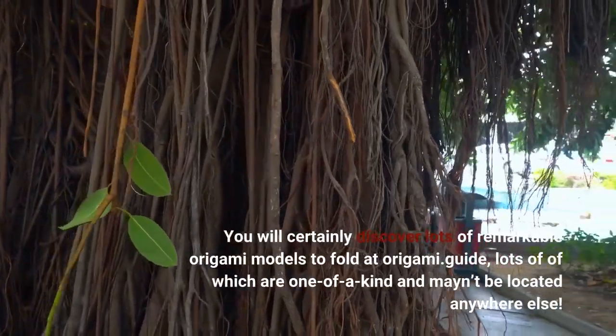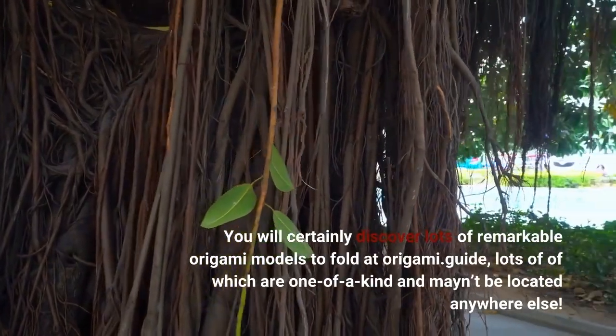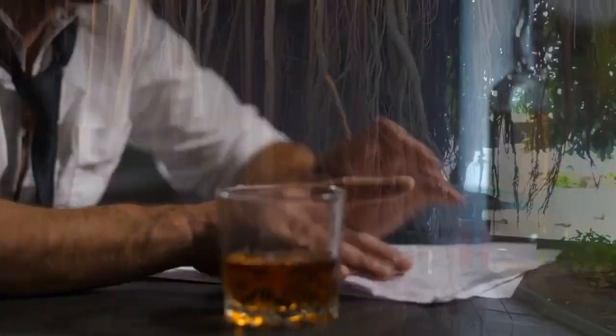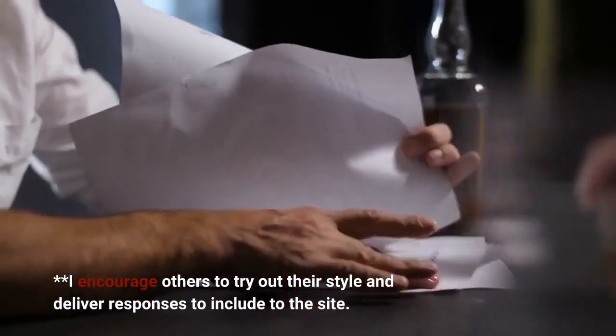You will certainly discover lots of remarkable origami models to fold at origami guide, lots of which are one of a kind and can't be located anywhere else. I encourage others to try out their style and deliver responses to include to the site.